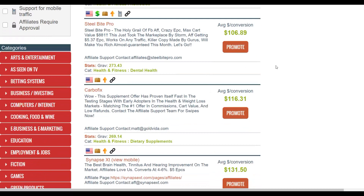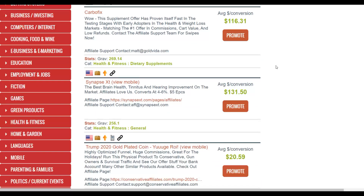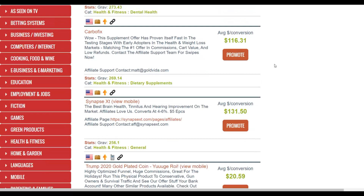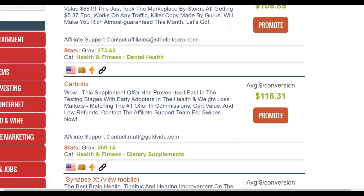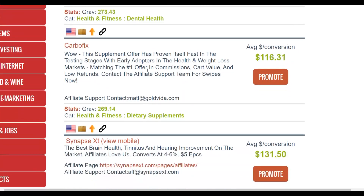I'm going to choose one for this example to show you how to promote it — this is the method that super affiliates are using to earn a lot of money every day. Let's check out this one for example: Carbo Fix. You can earn up to $116 per sale on this offer, which is very high. You only need a few sales to make up to $500 plus per day, and most of these offers also have upsells so you can make even more money. This is a weight loss offer.